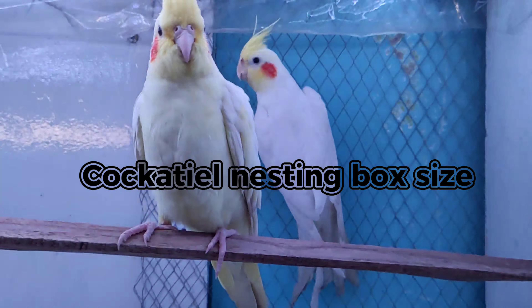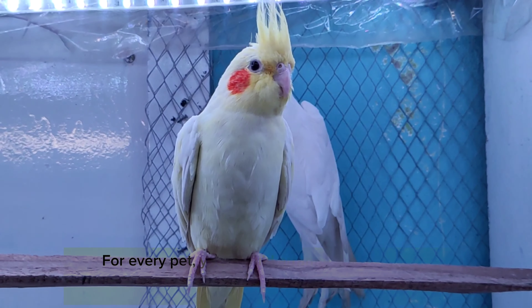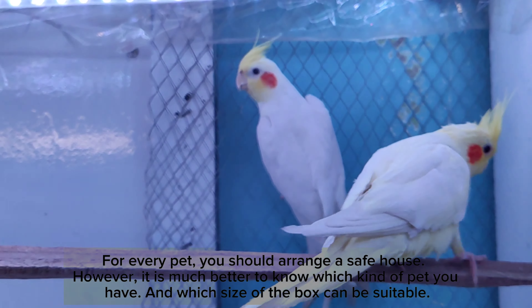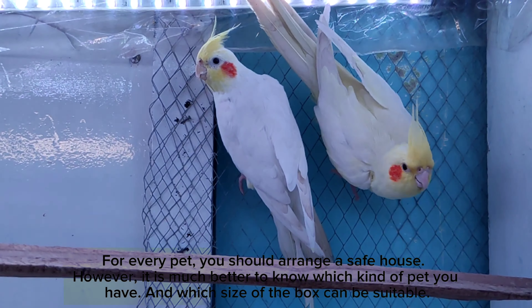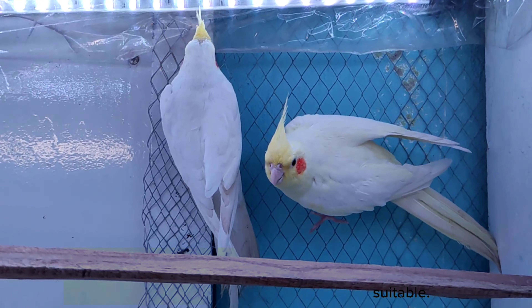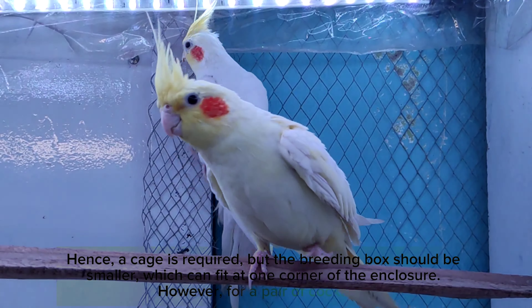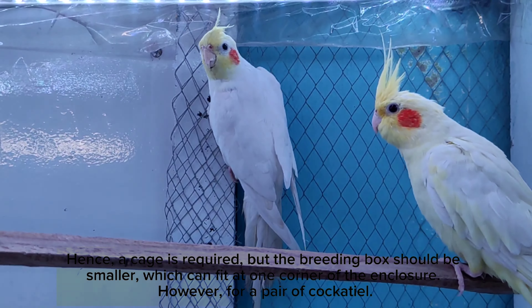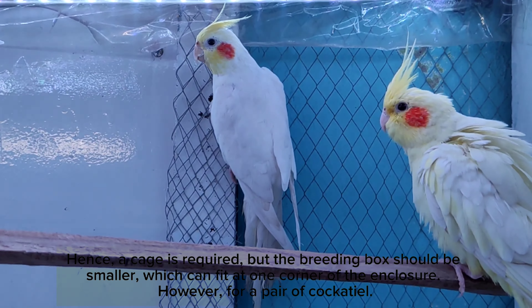Cockatiel nesting box size: for every pet you should arrange a safe house. However, it is much better to know which kind of pet you have and which size of box can be suitable. A cage is required, but the breeding box should be smaller, which can fit at one corner of the enclosure.